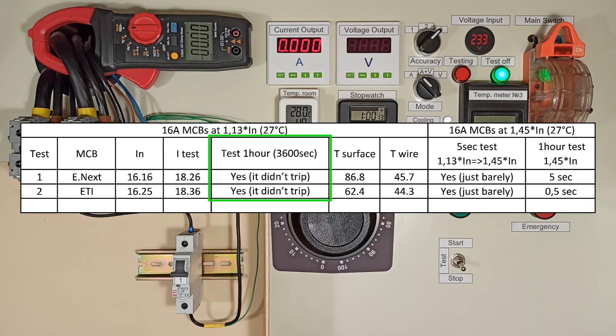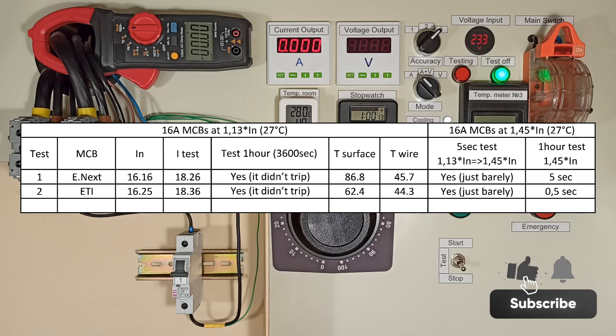These MCBs meet the standard, but the time margin was minimal. I want to explain that the test could continue at a current of 1.45 times IN — according to the standard, such an overload is allowed to be sustained for another hour. The heating of Enext was also at the permissible limit: 59 degrees above ambient temperature. What do you think about the test results? Thanks for watching. See you soon.